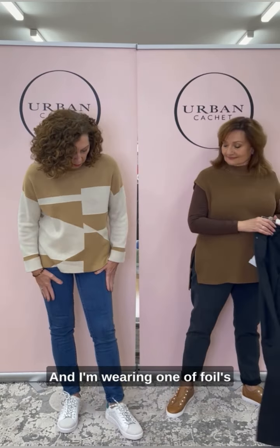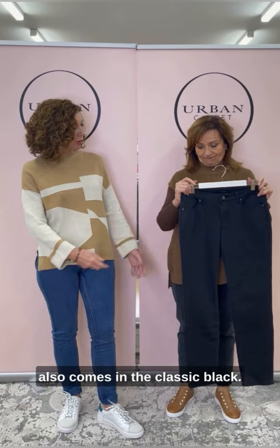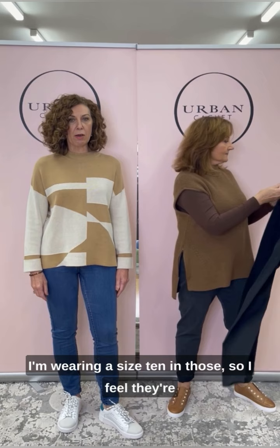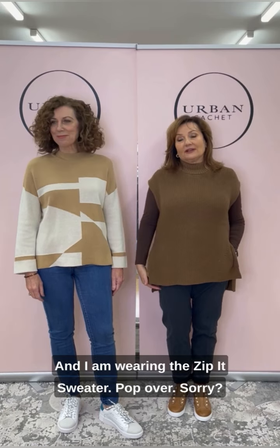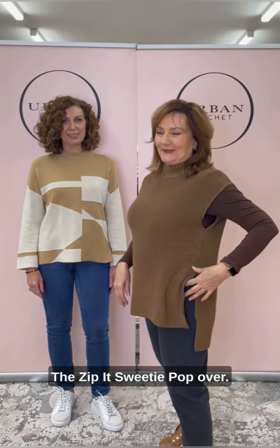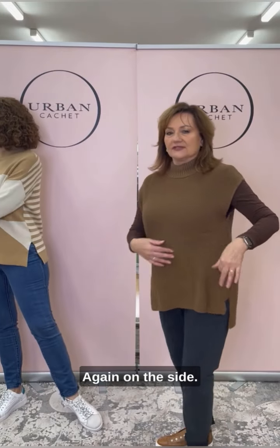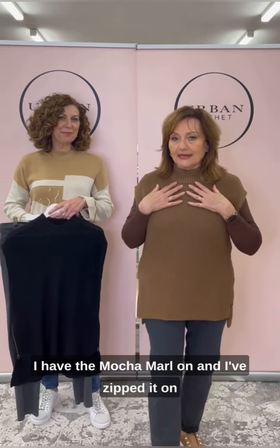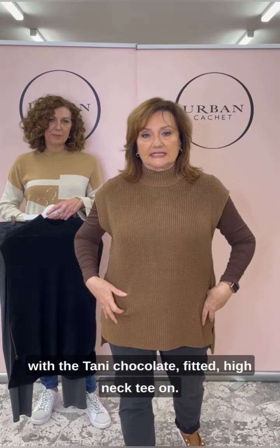I'm wearing one of Foil's favourite and best selling jeans — it's called the Lulu skinny jean in the ink, and it also comes in classic black. I'm wearing a size 10 — I feel they're true to size and they are a skinny fit jean, but super comfortable. And I am wearing the Zip It Sweater popover. It's got a nice chunky zip on the side — you can put it down or up. I have the Mocha Marl on, zipped with the tanny chocolate fitted high neck tee underneath.